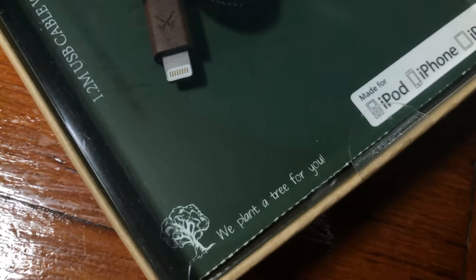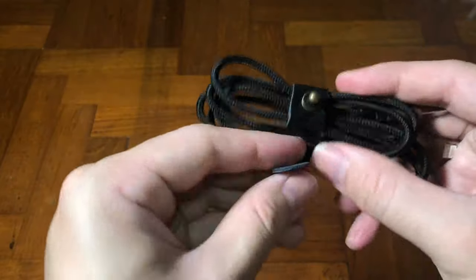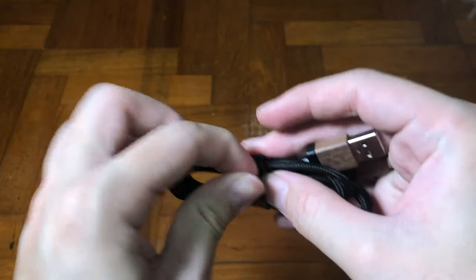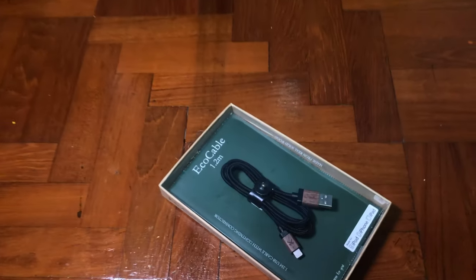All these cables are MFI certified by Apple, meaning they are approved by Apple themselves. So this will allow all iPad, iPad mini, iPhone, and AirPods to charge to the fullest, as long as they are lightning products.